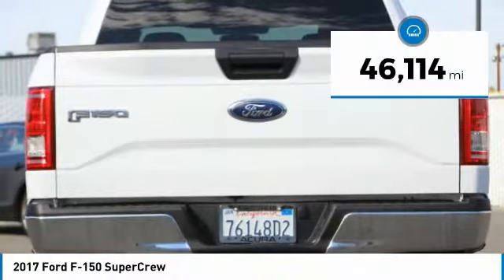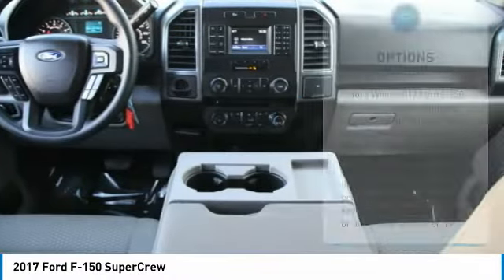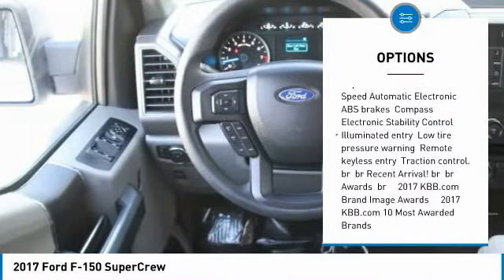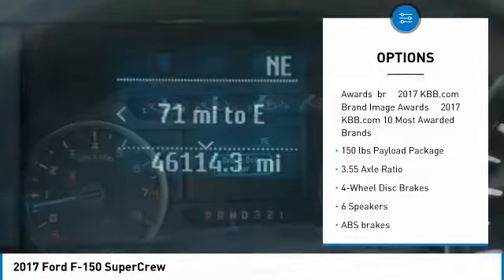This vehicle has less than 50,000 miles. Here are some of this vehicle's great options: traction control, air conditioning, dual airbags, power steering, four-wheel disc brakes, and center armrest.